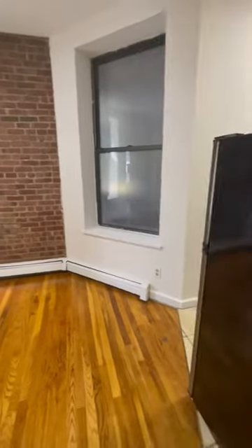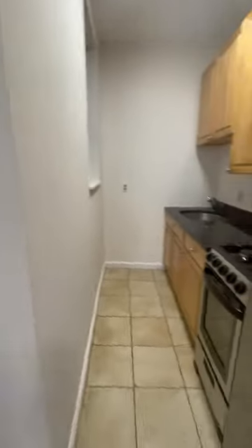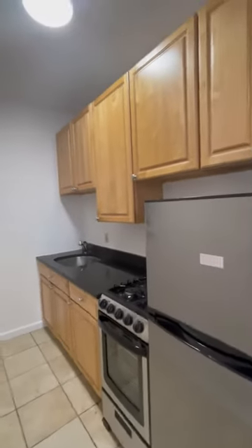That's the living area. To your right, that's the kitchen — no stainless steel appliances, solid granite countertop, lots of sockets.